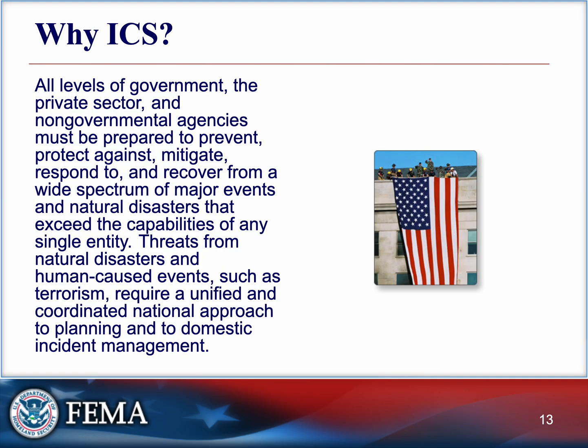Why does ICS matter? Because when emergencies happen, no one has time to argue about who's in charge or where to park resources. ICS removes the guesswork — everyone knows their job, everyone speaks the same language, and that means better outcomes for patients and responders alike. Think back to a large incident you've heard of: hurricane, mass casualty, wildfire. Those efforts were managed using ICS.